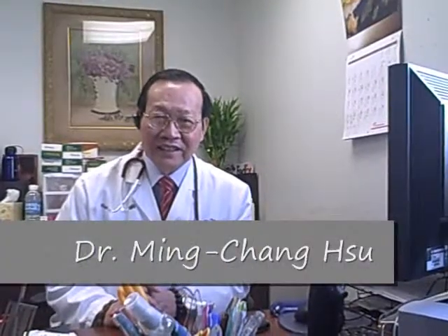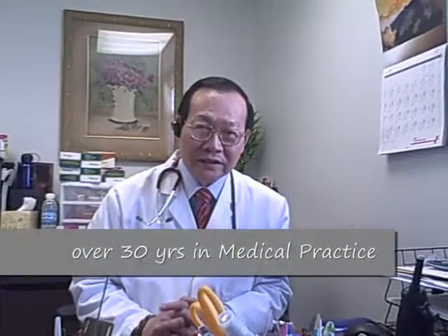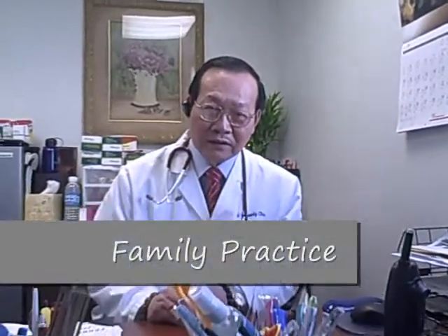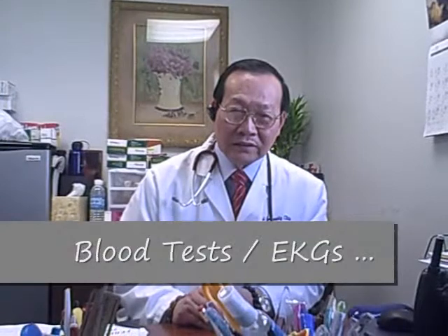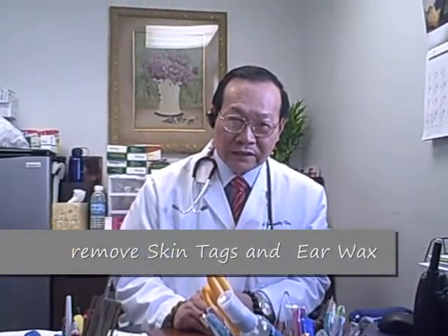This is Dr. Shi Yi at Diversified Medical Clinic. We have been an open-door clinic for about 15 years and I've been practicing family practice for more than 30 years. We do most of the family planning, family physical examinations, minor surgery, blood tests, EKG, and we also remove skin tags and provide earwax removal service.